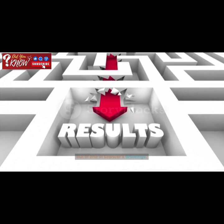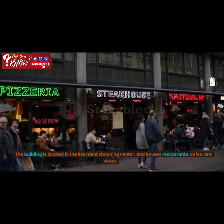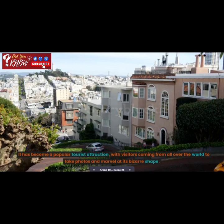Now, let's dive into some interesting stories and facts related to the Crooked House. The building is located in the resident shopping center, and houses restaurants, cafes, and shops. It has become a popular tourist attraction, with visitors coming from all over the world to take photos and marvel at its bizarre shape.